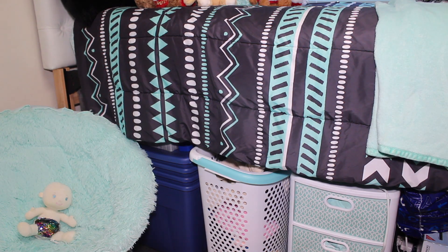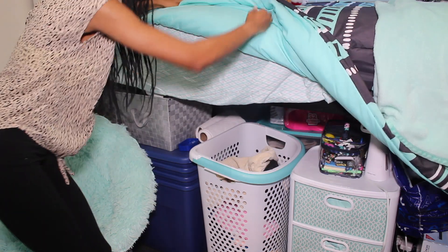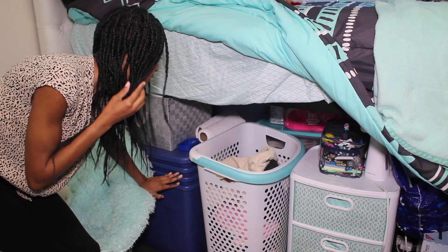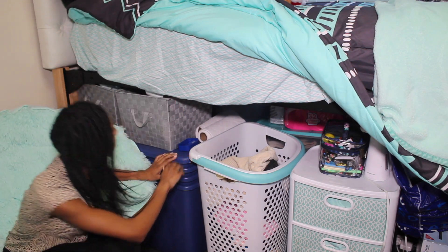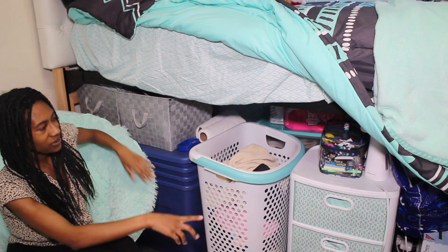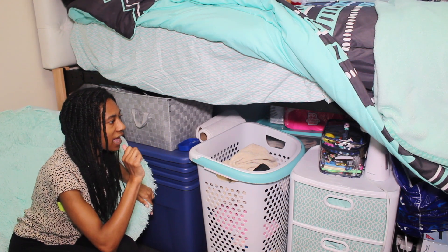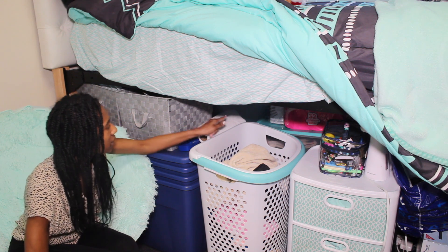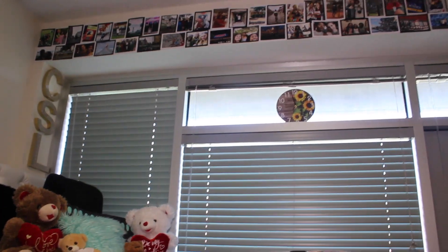Here's the under-bed storage. I have these storage bins from Walmart — they're stacked mainly because they're all empty. I do keep some extra bedding in one of them. Over here I have two bins, here's my laundry hamper, and I have three drawers from Target as well. The rest of the stuff back here is just storage — I have my suitcases, toilet paper, and paper towels.